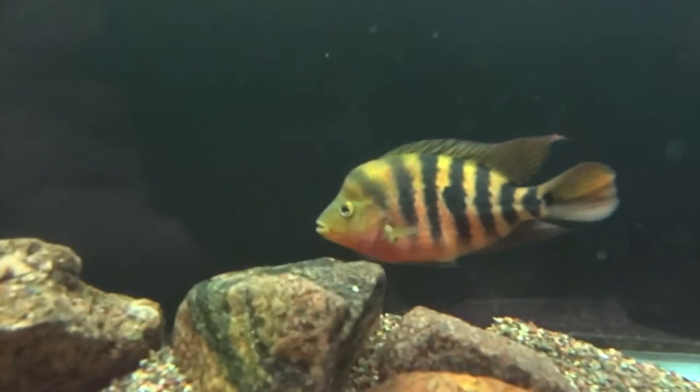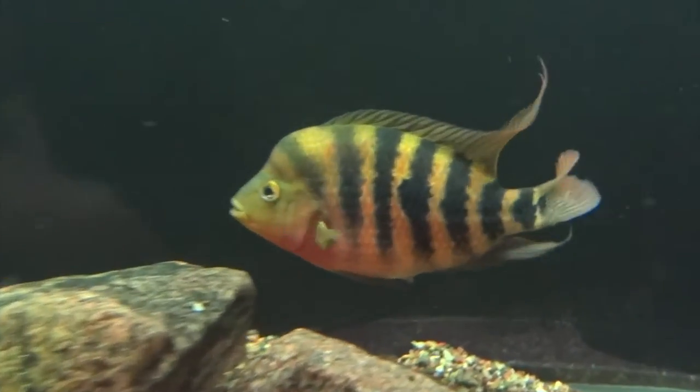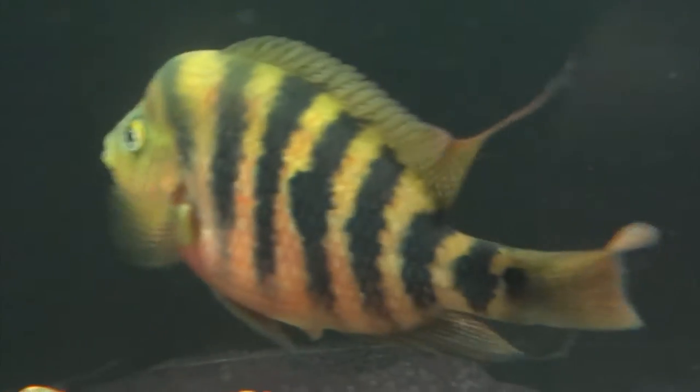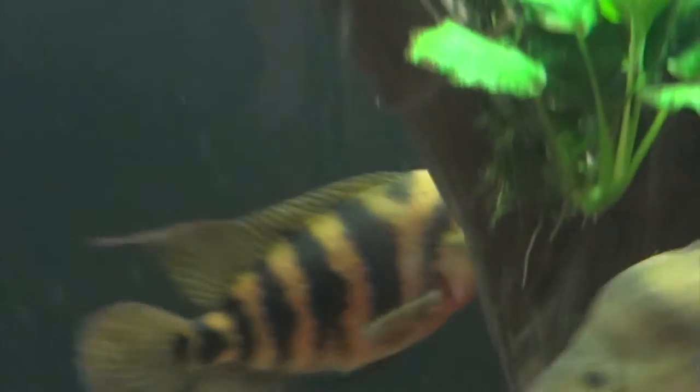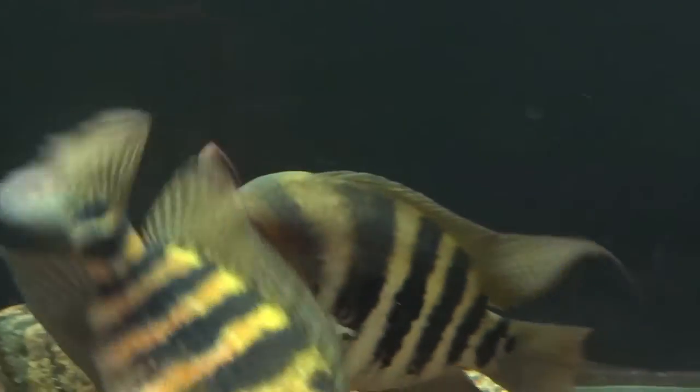Her colors are just looking sweet tonight. Look at that. Yeah, he's ready to go.